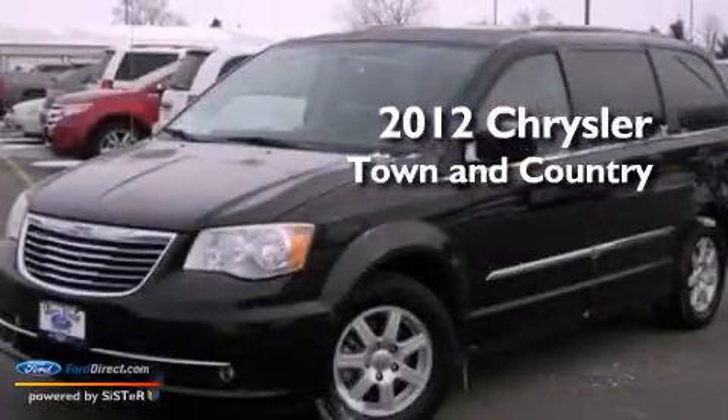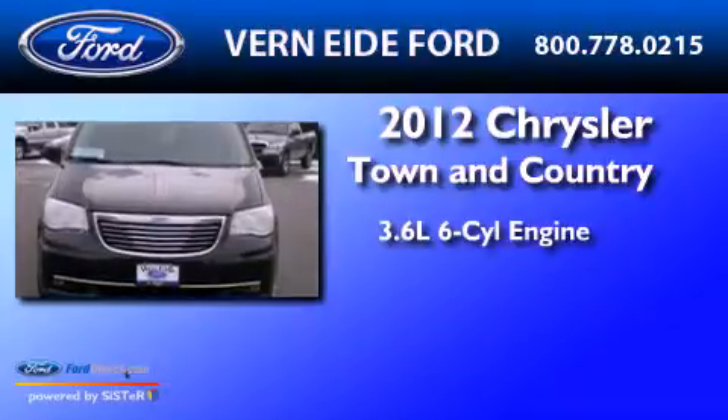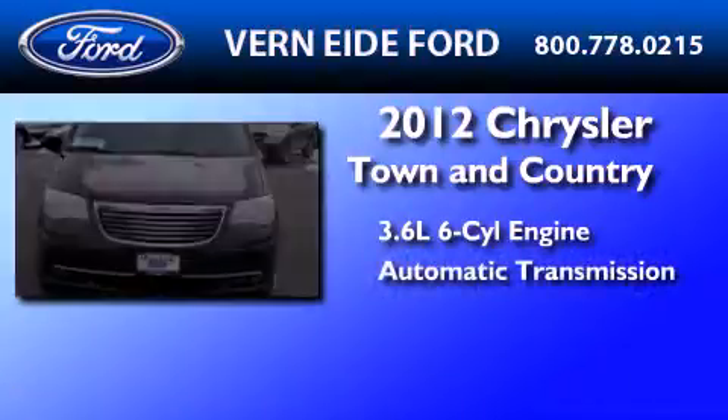This is a 2012 Chrysler Town & Country. It features a 3.6-liter, six-cylinder engine and an automatic transmission.